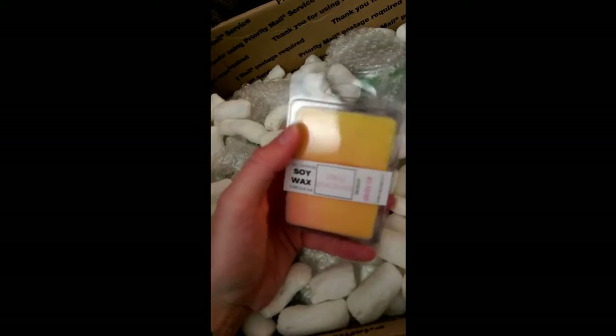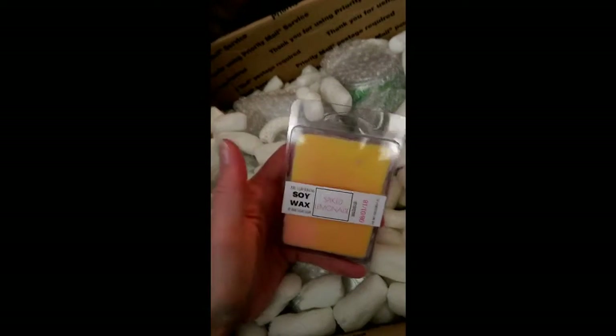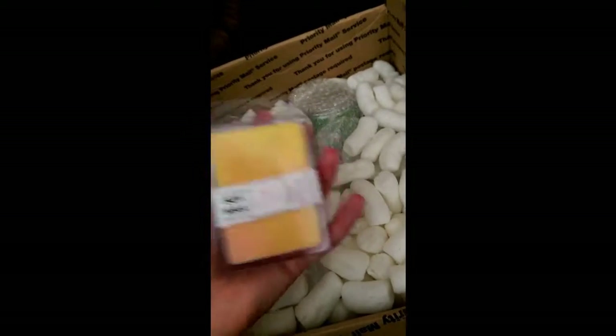First up, I've got my only actual set of wax. I really love their wax — I've had one of their clamshells in Blow Pop, favourite scent, and oh my god is it strong. I really wish I'd ordered more wax.